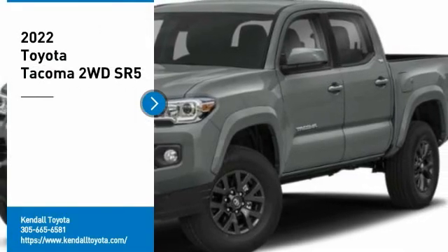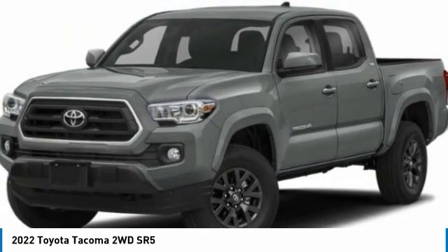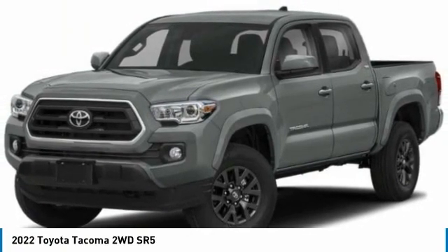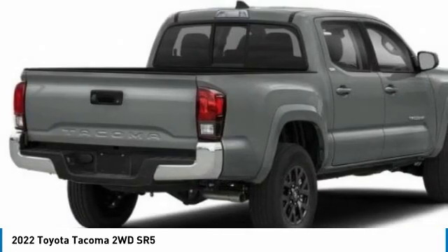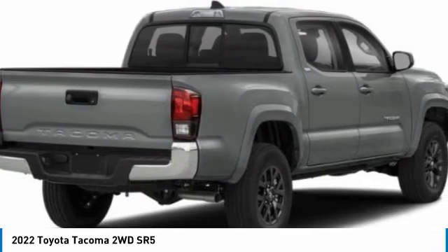Stop by and take a look at the 2022 Tacoma. Toyota Tacoma boasts a roomy interior, a powerful V6 option, and excellent off-road capability, and has been named the best-selling compact pickup by MotorIntelligence.com five years in a row.